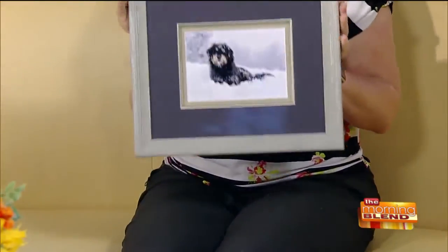Once a month we look at all the Picture of the Day winners from that month and select just one very special photo to be framed and added by our friends at the Great Frame Up in Whitefish Bay. So here, ready, is our most recent winner.